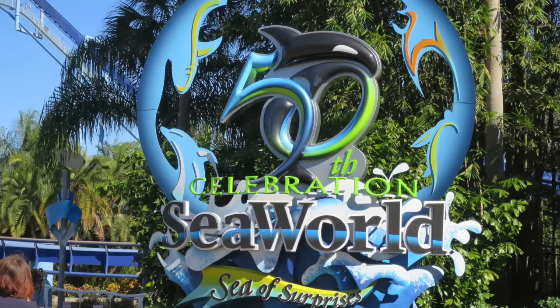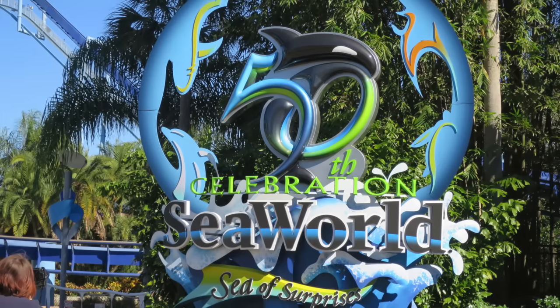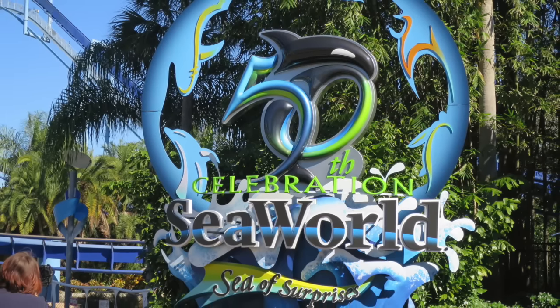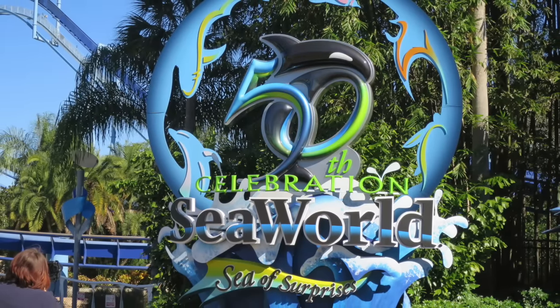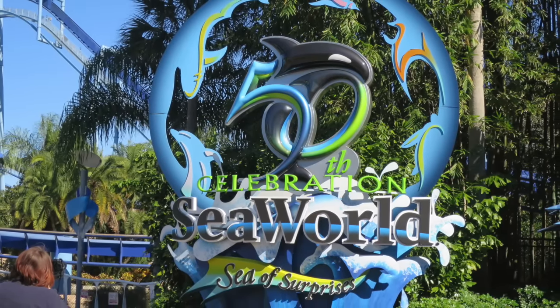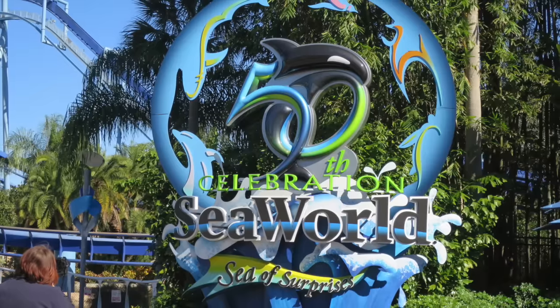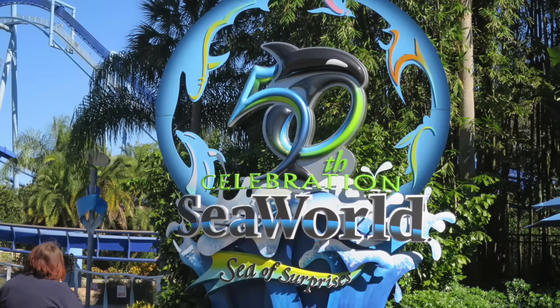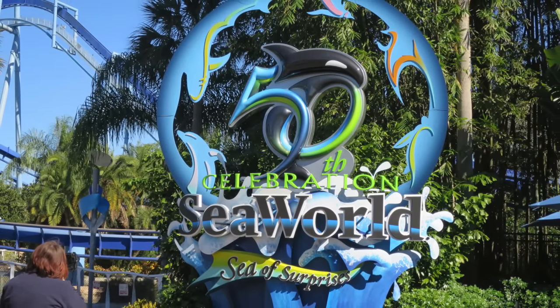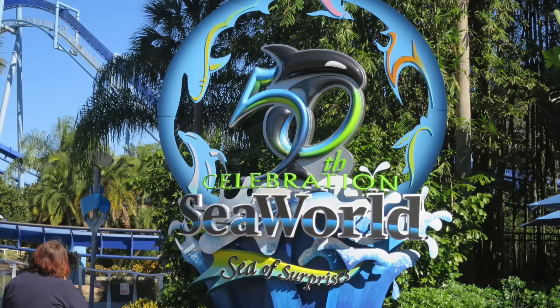Last year, the 50th anniversary celebration concluded at SeaWorld, but this display that guests can get their photos taken in front of — even by a SeaWorld photographer — is still there. I don't know why, but it's still there. It's huge and really beautiful, but I don't think it belongs in the park anymore. If you are a fan of it, go ahead and go see it one last time before it goes away — it could be gone any day.